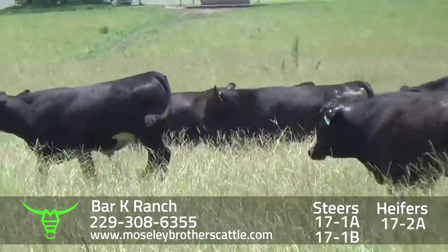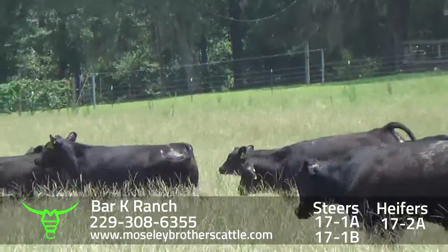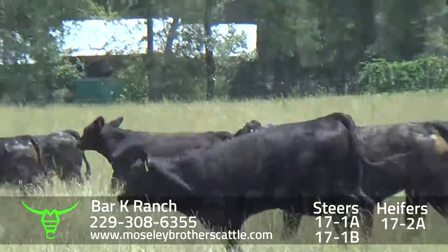Again, really a nice number one muscle, medium or large frame steer sired by Angus and semi-Angus bulls.